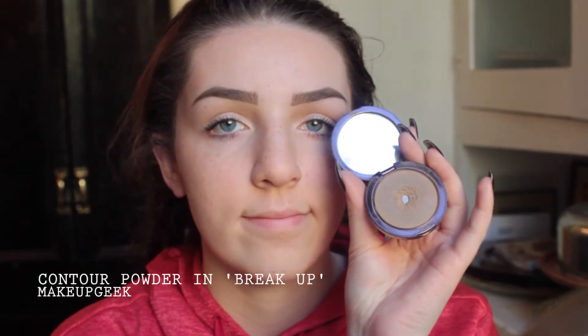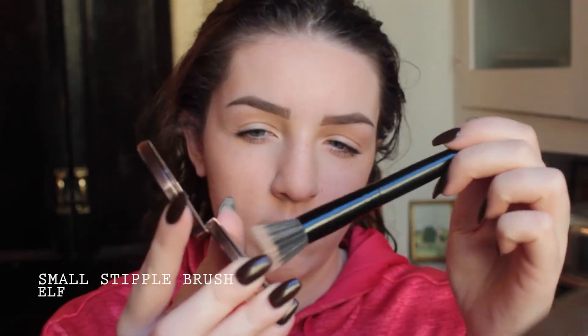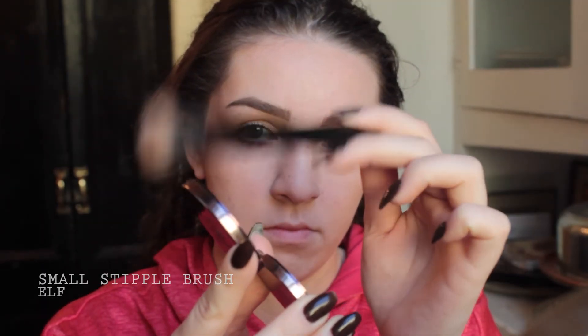Now using my favorite and only contour, the Makeup Geek Breakup Contour Powder, and as one usually does, chiseling. And again, I know you can still see my breakouts, but at least when I'm doing a natural makeup look, that's the point — I'm still trying to make it look like my skin, just enhanced. It's kind of what I'm getting at.